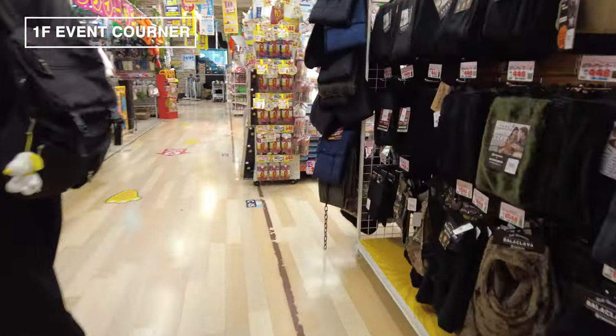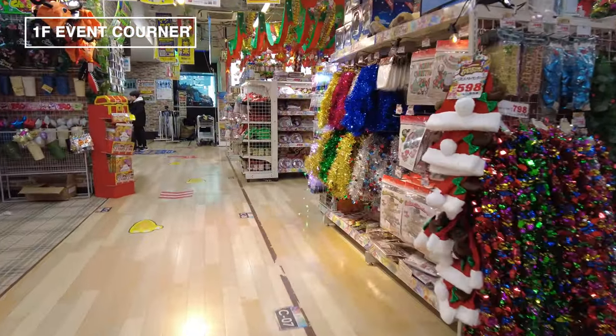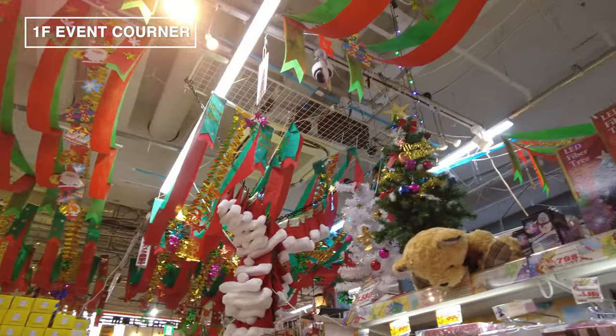Here we are at the Shibuya Megadonki. This place is open 24/7, 365 days a year. It's a massive six-story building packed with around 80,000 items.